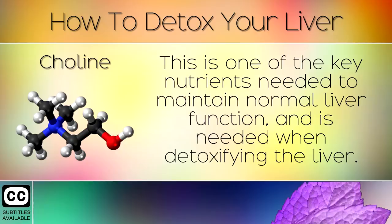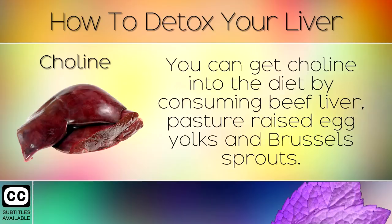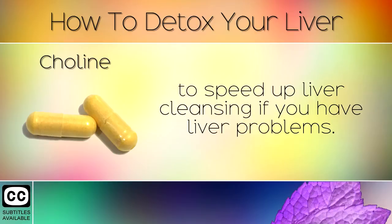6. Choline. This is one of the key nutrients needed to maintain normal liver function and is needed when detoxifying the liver. It helps the organ to strip away unwanted fatty deposits. You can get choline into the diet by consuming beef liver, pasture raised egg yolks and brussel sprouts. We also recommend taking a supplement of at least 400mg choline daily to speed up liver cleansing if you have liver problems.